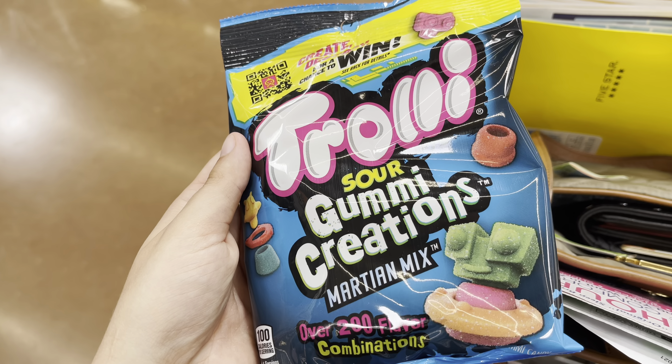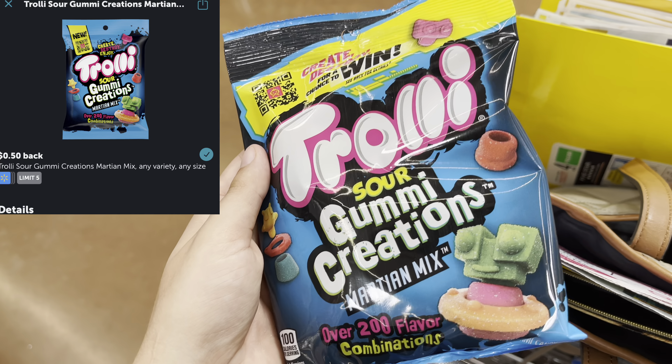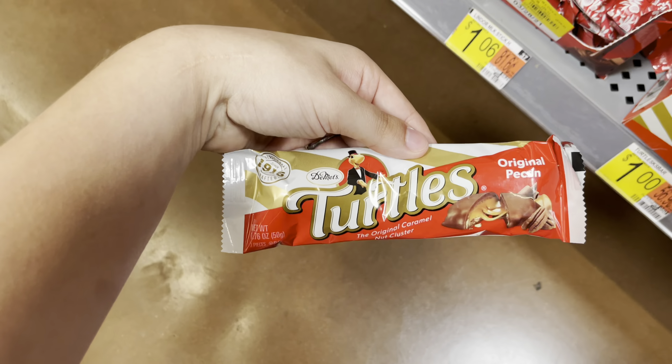I'm going to pick up these Trolley Gummy Creations at a dollar here at my store. There's a 50-cent ibotta rebate making it just 50 cents.